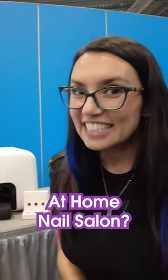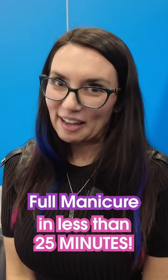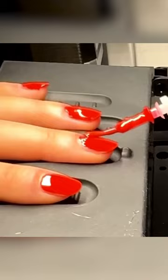One of the cool devices I got to see this year at CES is called Nimble, and it's an at-home nail salon. You just put your fingers in and it uses a combination of robotics and AI to give you a full manicure in less than 25 minutes. They've described it as Nespresso for nails, and I just think that's very cool.